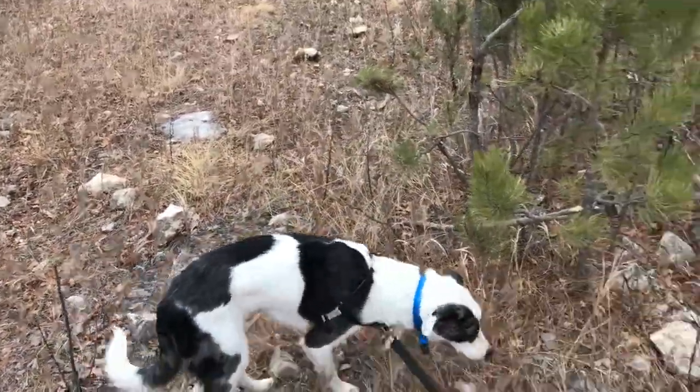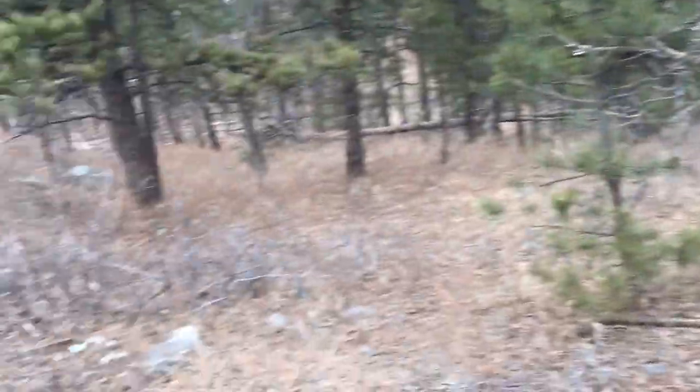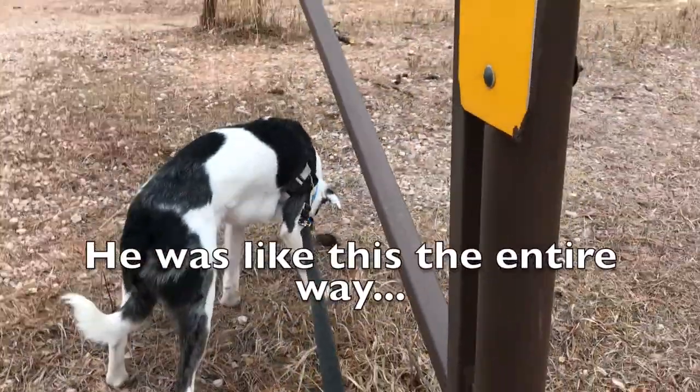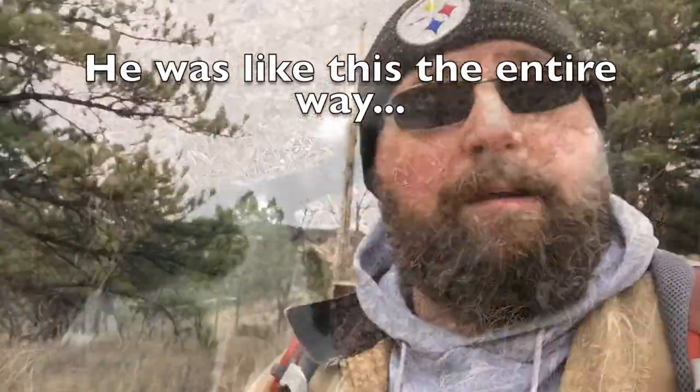Sprocket, you're going the wrong way — this is going to take forever! Trail's back this way. Okay, I got Sprocket moving the right way now. Hopefully we can make some progress towards the rim of the Strato Bowl, get a good lookout, and I can give you some overview of the history of the area and a lay of the land.